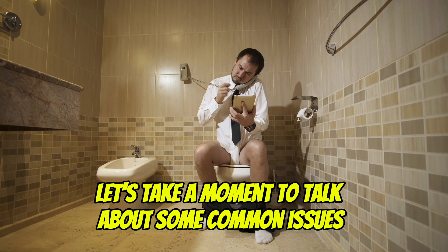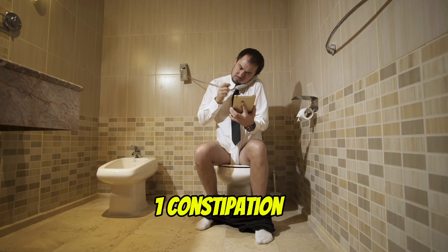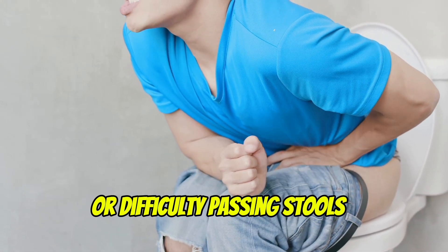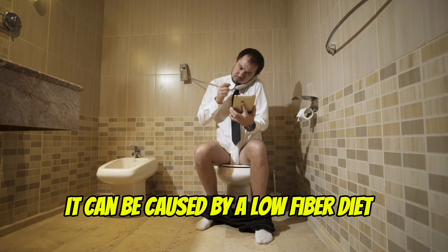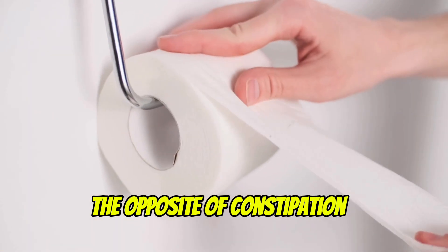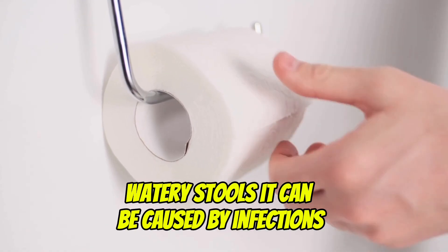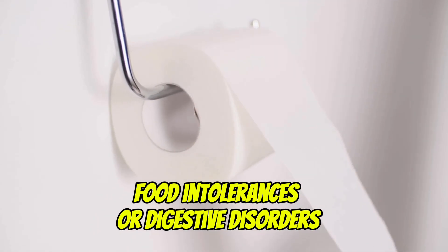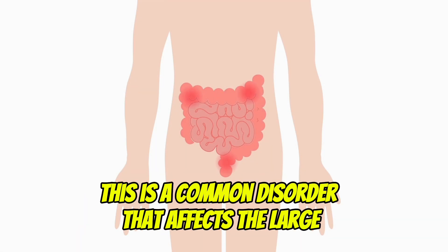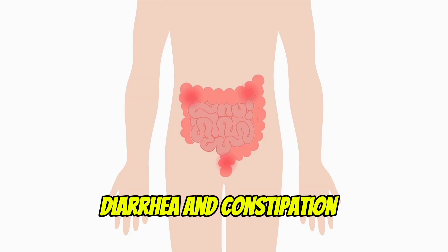Let's take a moment to talk about some common issues that can affect the colon. Understanding these can help you take better care of your gut. First, constipation — this is when you have infrequent bowel movements or difficulty passing stools. It can be caused by a low fiber diet, dehydration, or lack of exercise. Second, diarrhea — the opposite of constipation, diarrhea is when you have loose, watery stools. It can be caused by infections, food intolerances, or digestive disorders. Third, irritable bowel syndrome, or IBS — this is a common disorder that affects the large intestine, causing symptoms like cramping, bloating, gas, diarrhea, and constipation.